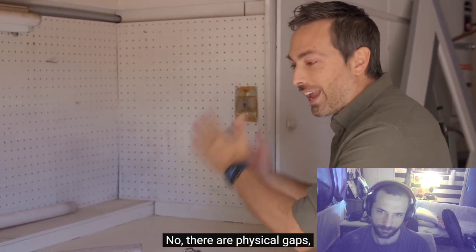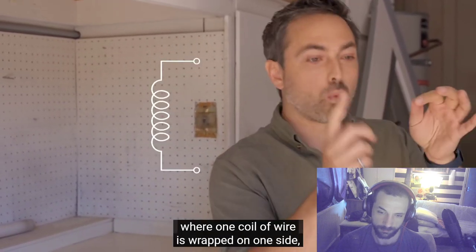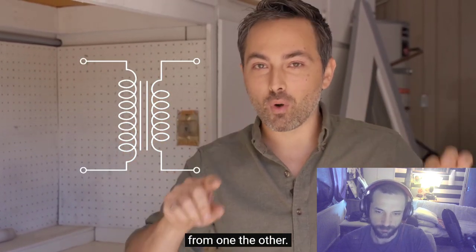There are physical gaps and breaks in the line, like in transformers where one coil of wire is wrapped on one side and a different coil on the other side, so electrons cannot possibly flow from one to the other.